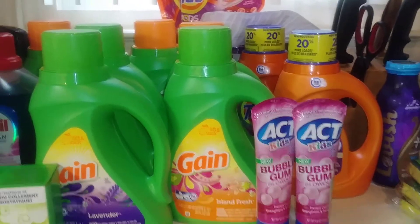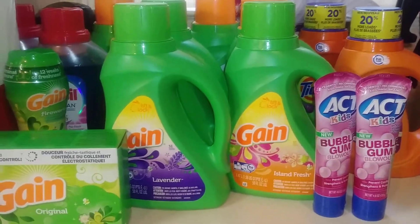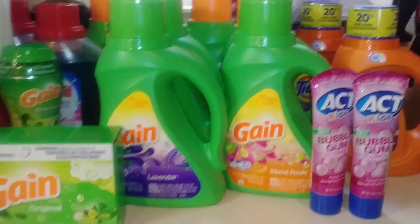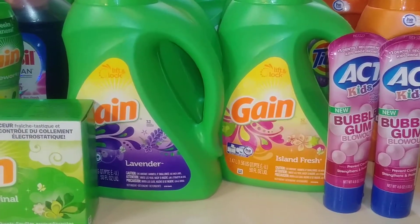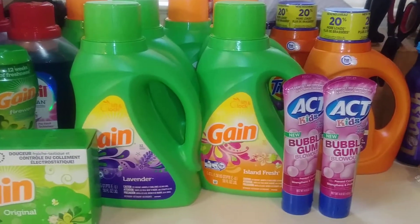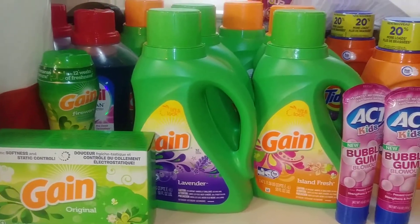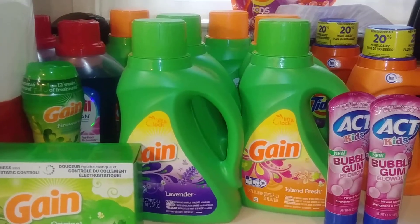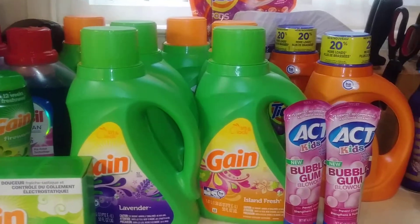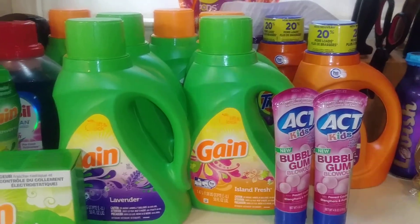Hey YouTube, this is Andrea coming to you with my Rite Aid haul. I know I have not been on here in a while — let me see if I can adjust this camera just a little bit. I got a new phone, so I'm just trying to work with you guys. Like I said, I haven't been on here in maybe a week and a half or so. I've just been kind of taking breaks in and out for personal reasons. But anyway, let's move it on.